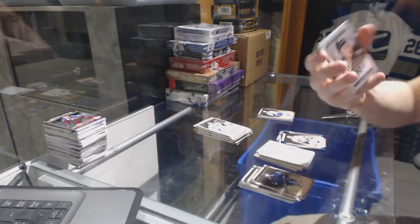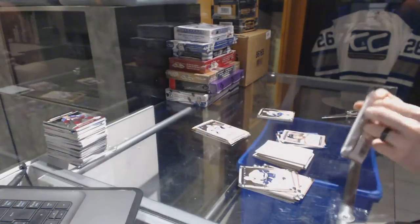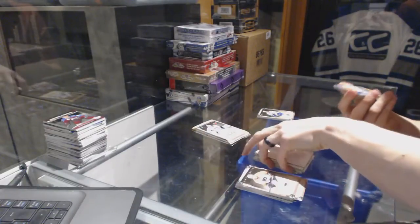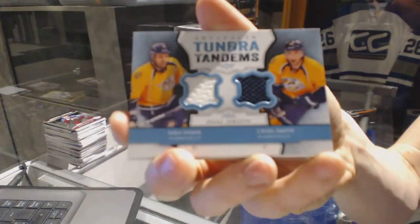Auto Facts for the Philadelphia Flyers, Jay Rosehill. Tundra Tandems for the Nashville Predators, Shea Weber and Craig Smith.